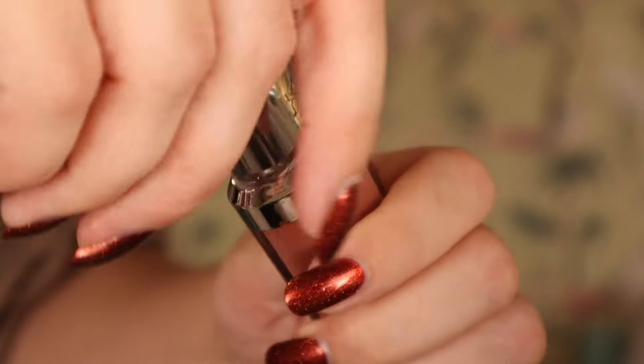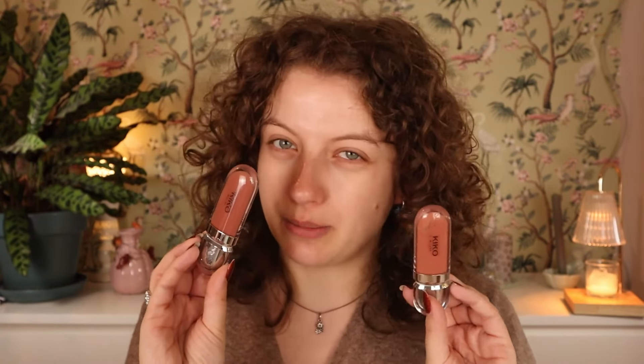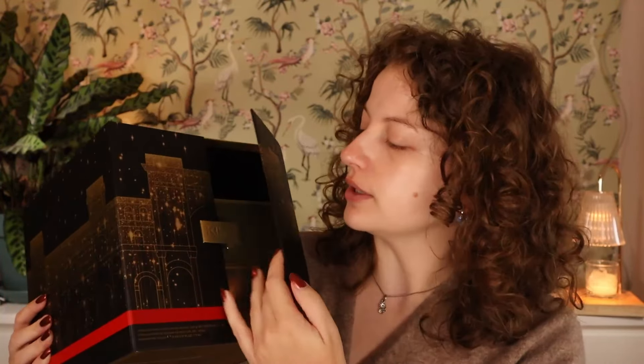The last day for this drawer is day eight - we have the 3D Hydra Gloss in shade 20. This looks kind of like a mauve gloss with a little bit of golden shimmer in it. I do like the 3D Hydra Glosses. It does kind of look like a shade I own - shade 19 - but it's similar, not exactly the same.